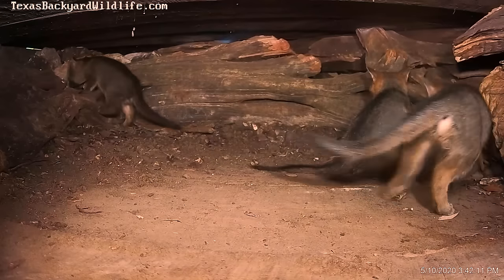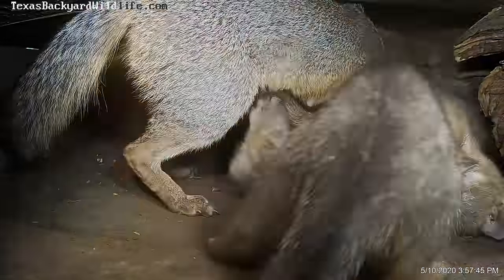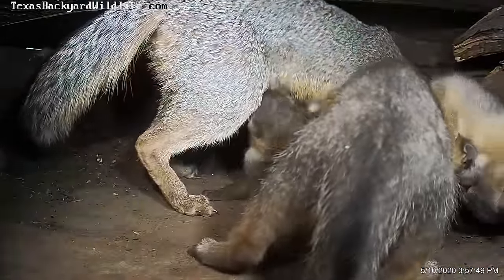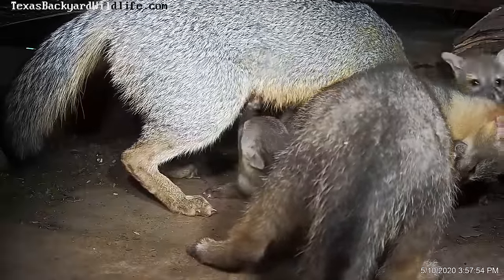They stay with the parents for maybe six months or so — we see them tagging along with the parents. When they get bored here in the den, they tear up the cameras for fun, so don't put a good camera in that you like.